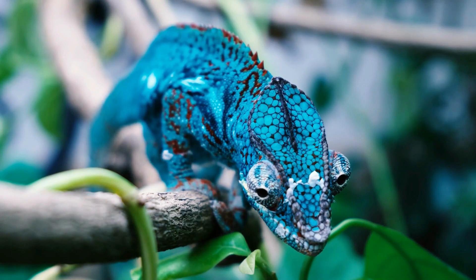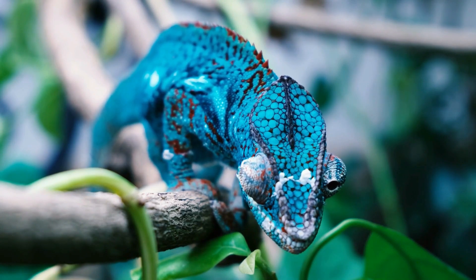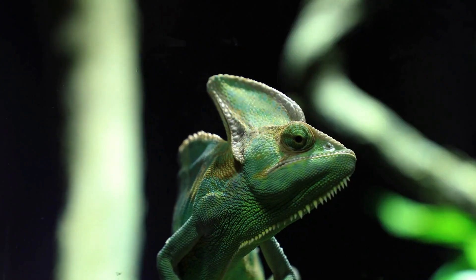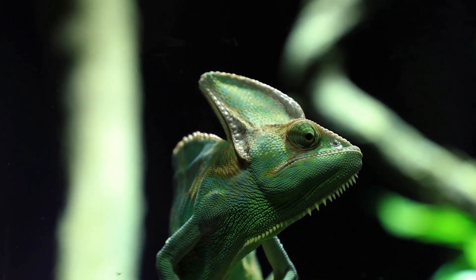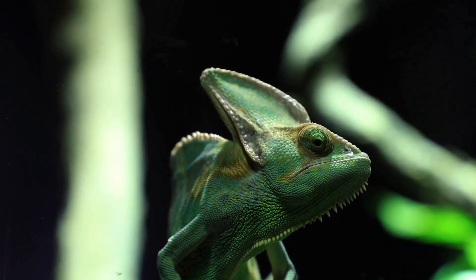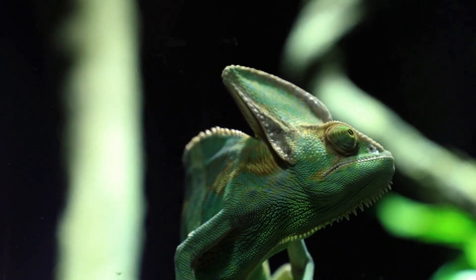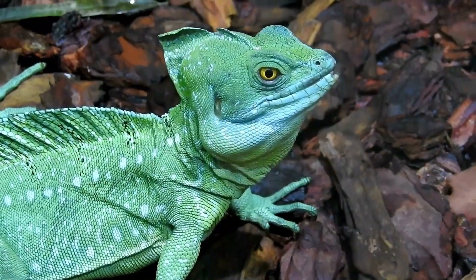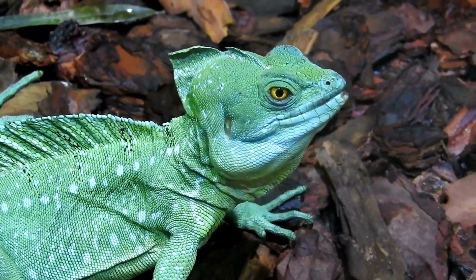Then we have the panther chameleon, a true artist who paints itself in a dazzling array of colors. And don't forget about the veiled chameleon, sporting a stylish cask on its head like a trendy hat. Did you know there's a chameleon so tiny you could fit it on the tip of your finger? That's the Brookesia Micra, also known as the dwarf chameleon.